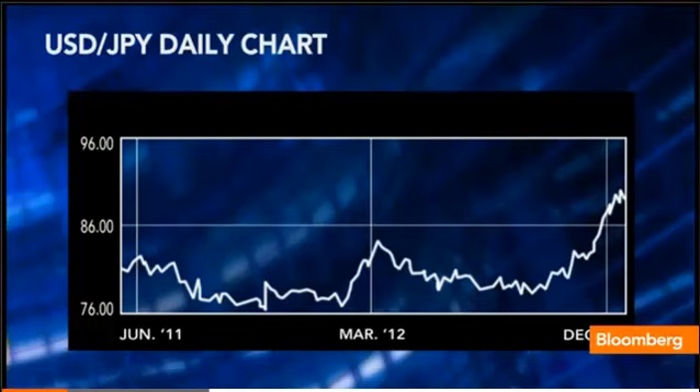My target above that was 92. Eventually, within this year, I'm looking at 95 and 100. That's how strong it's looking. There will be pullbacks, there will be retracements and corrections, but for the time being I'm looking at a continuation of the uptrend in dollar-yen.